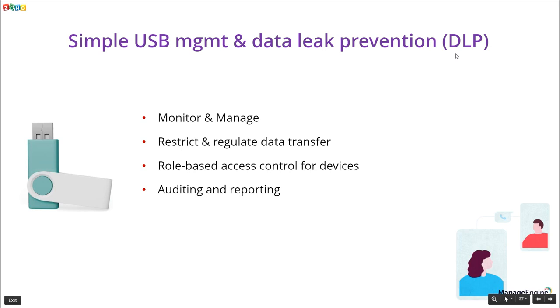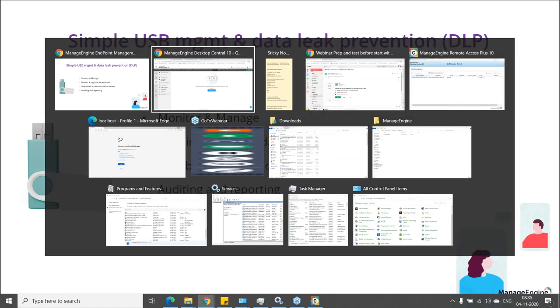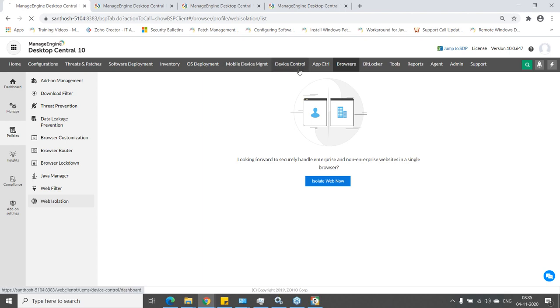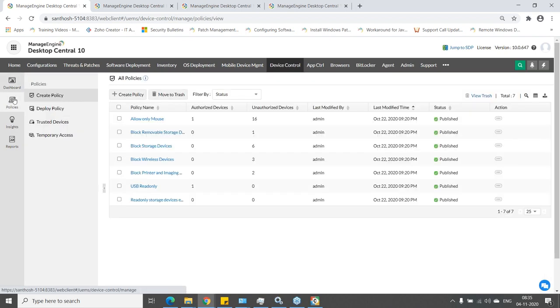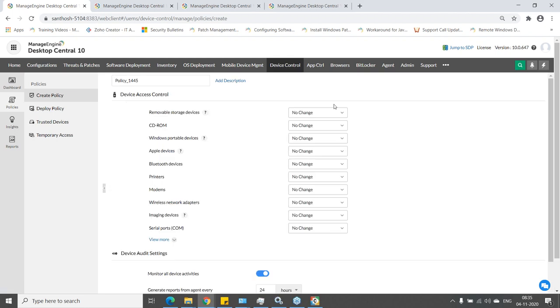Browser Security Plus also includes browser routing to direct users to the right browsers, browser lockdown that behaves like a kiosk mode where users can only access configured websites, web isolation, and persistent session policies. You can take a trial of the product to explore more browser security features.